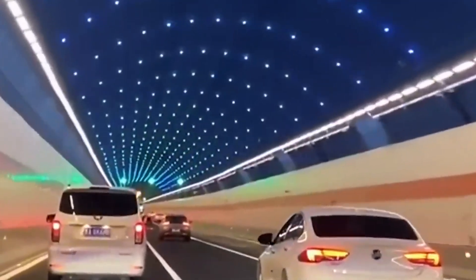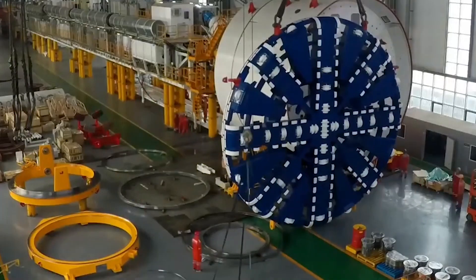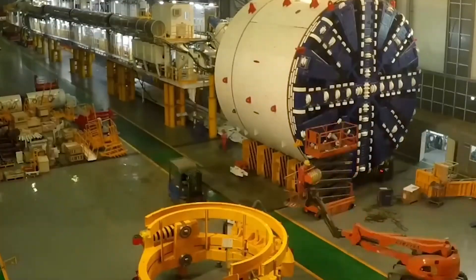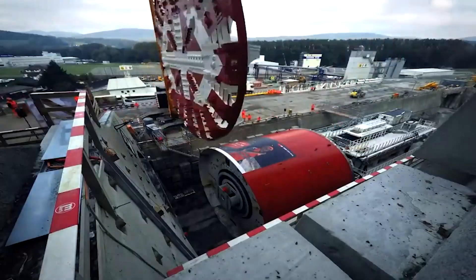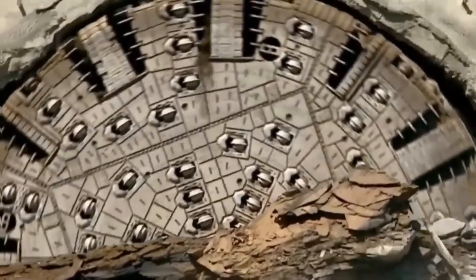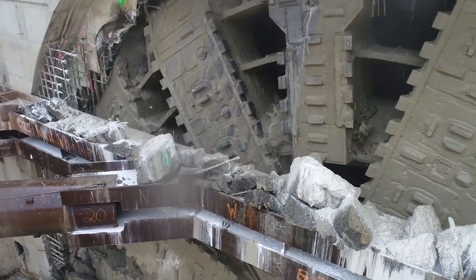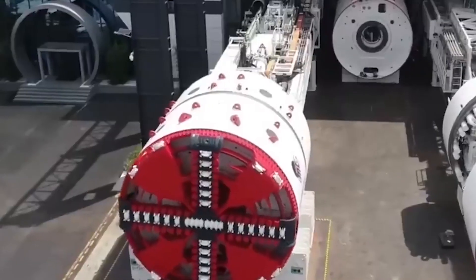As cities continue to grow, so does the demand for advanced high-performance tunneling solutions. Manufacturers are now engineering TBMs that are faster, more powerful and better suited to complex environments. With that in mind, let's explore the world's largest and most impressive tunnel boring machines.